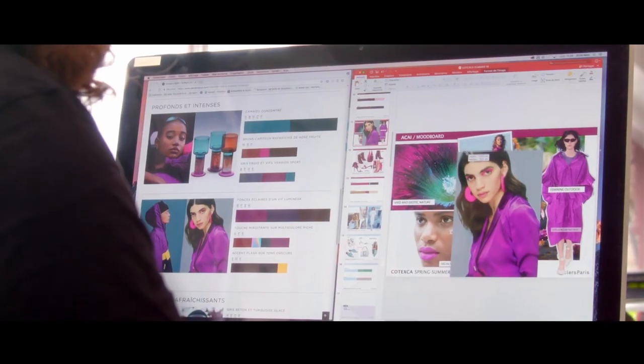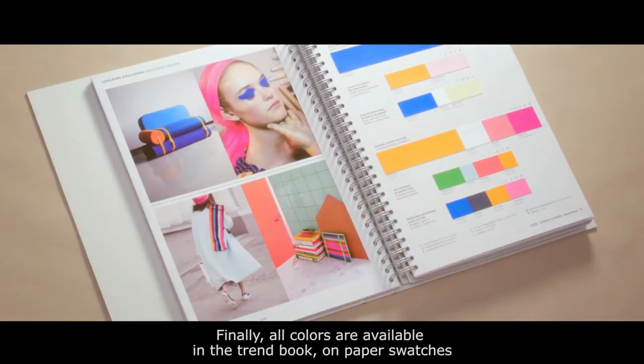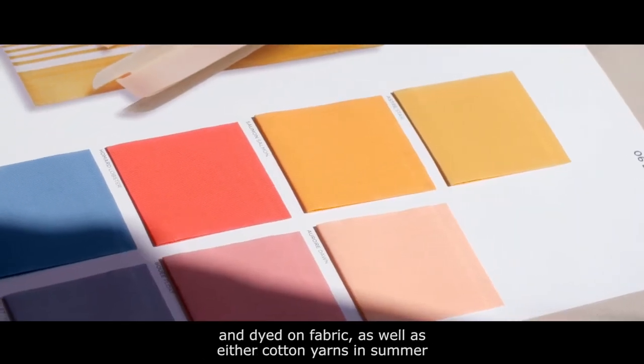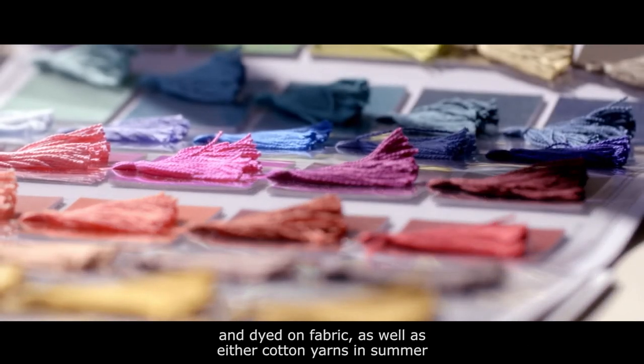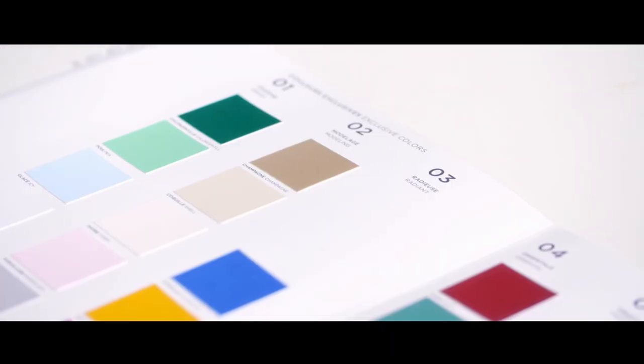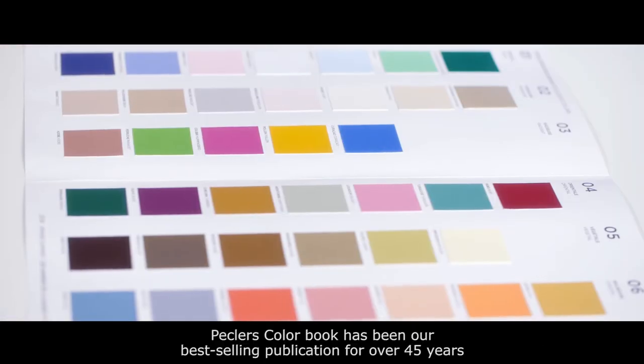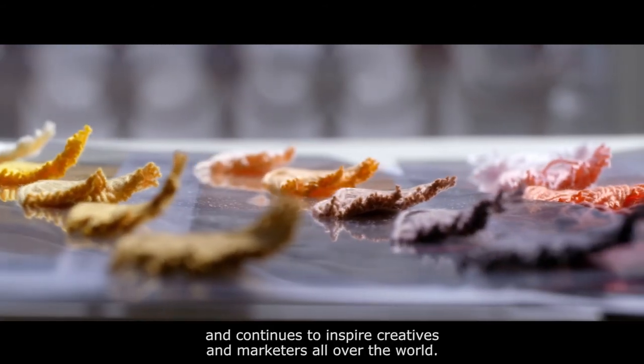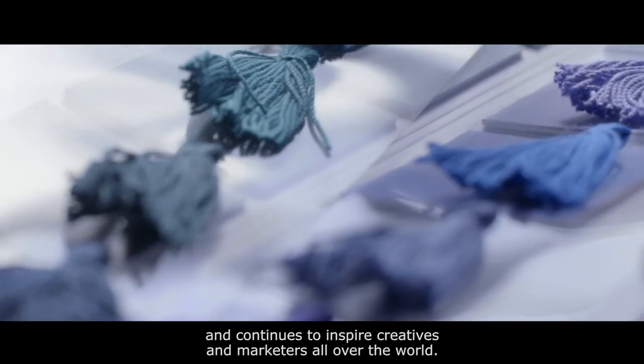Finally, all colors are available in the trend book on paper swatches and dyed on fabric, as well as either cotton yarns in summer or wool in winter. Multiple scrapbooks with yarns and color chips are shown. Pecklers Color Book has been our best-selling publication for over 45 years, and continues to inspire creatives and marketers all over the world.